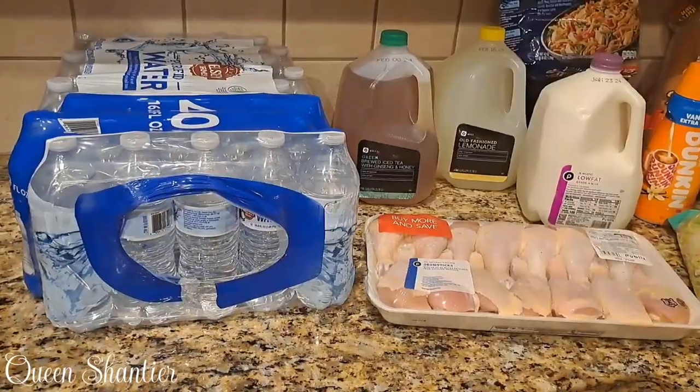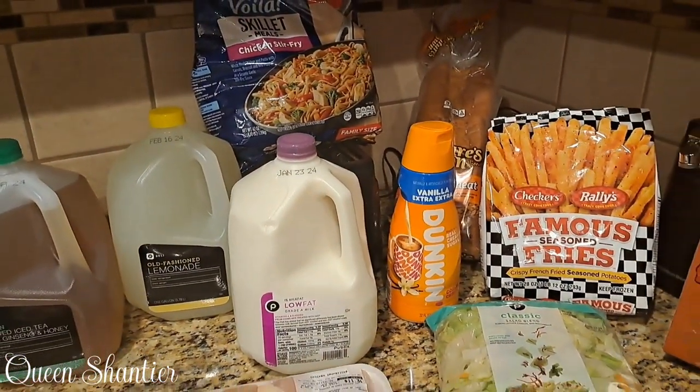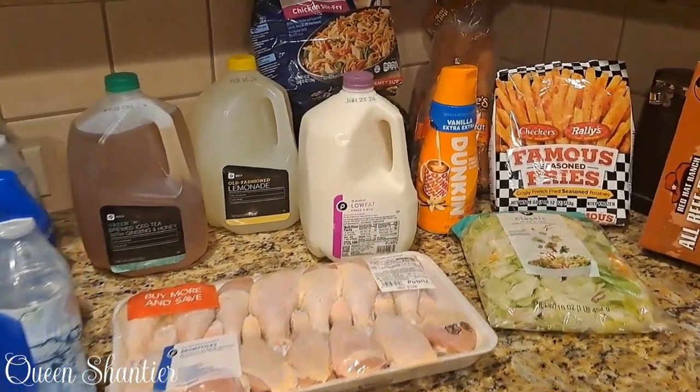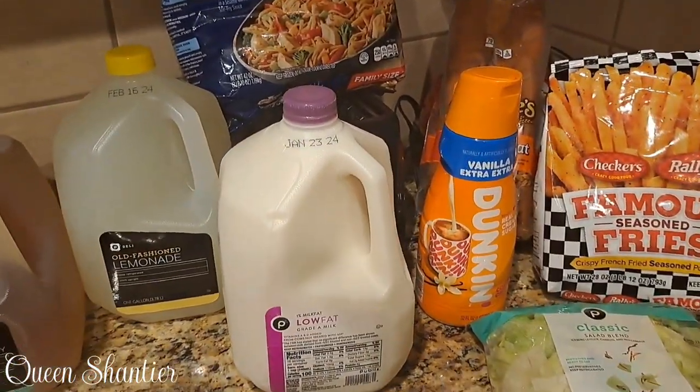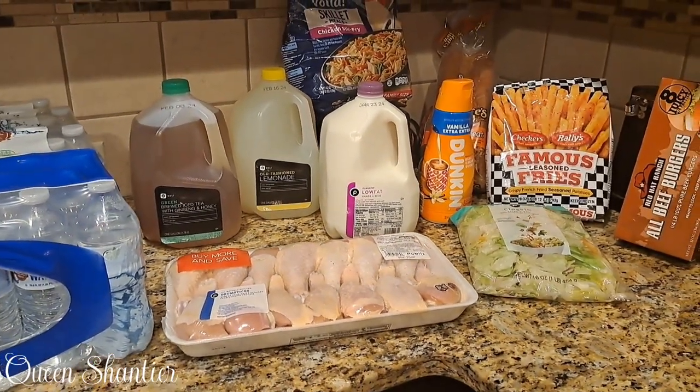And as you can see, this is all that I got — I did not spend much. I will make sure that I put the prices of everything either in the description below or put them up in the video. I hope you enjoy and stay tuned until the next one. Have a blessed weekend.